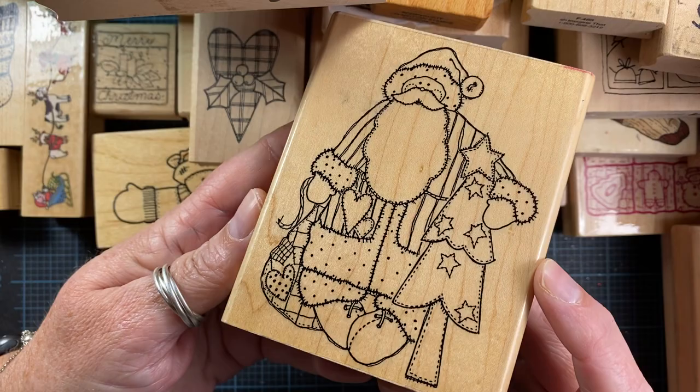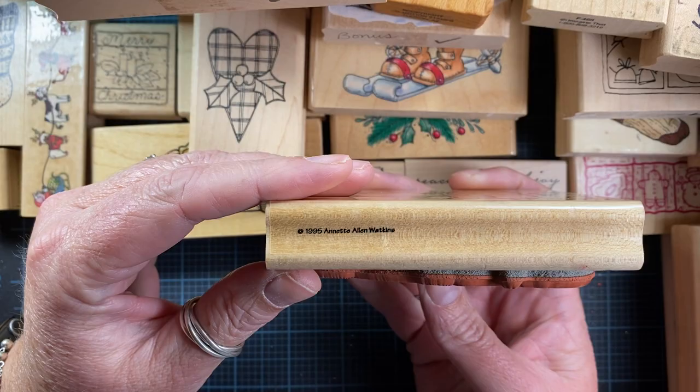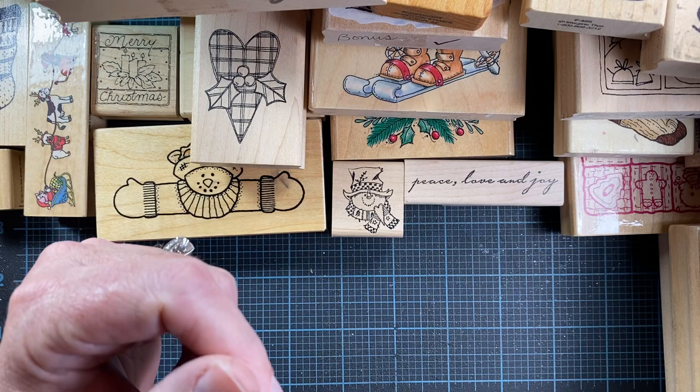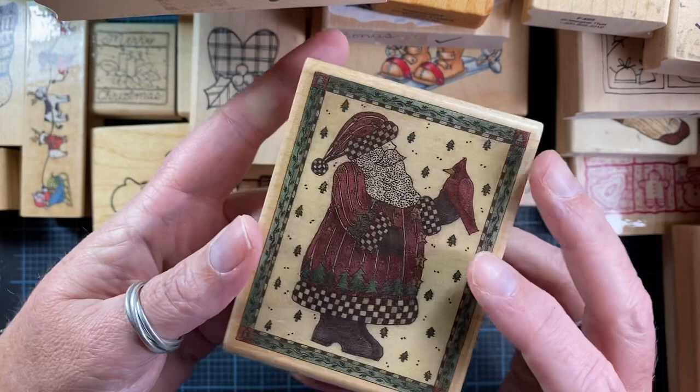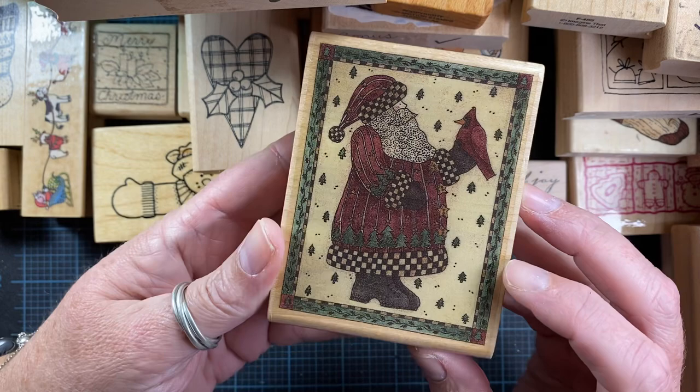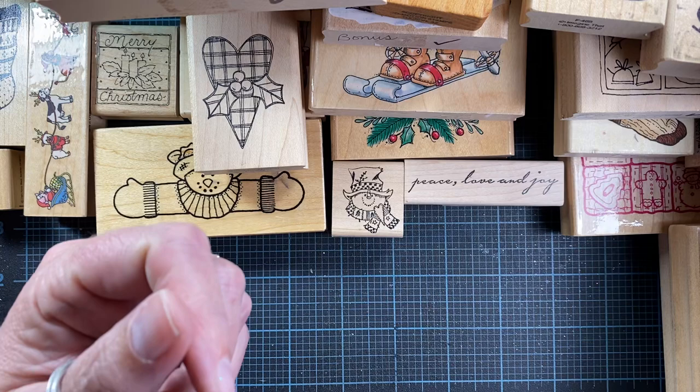I also picked up this Santa — a fun find from 1995, Annette Allen Watkins. She was quite the prolific illustrator back in the day. Here's another beautiful Santa I found today — this one has a little cardinal and is actually from Debbie Mum from Stampington and Company. It's called Cardinal Santa. I don't know if she still lives here, but she used to live locally.